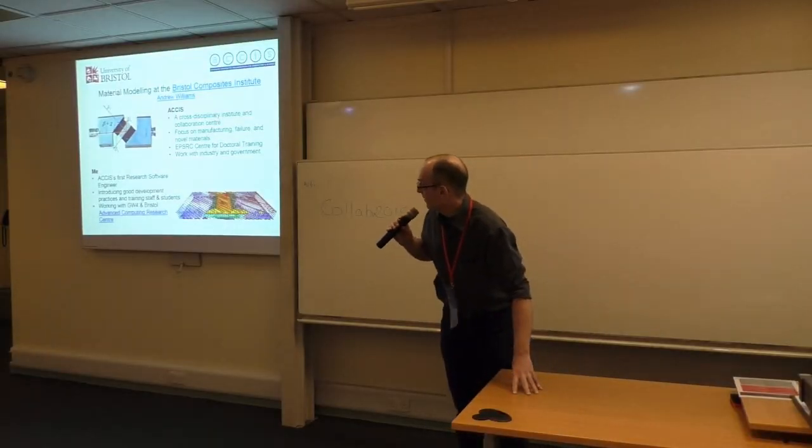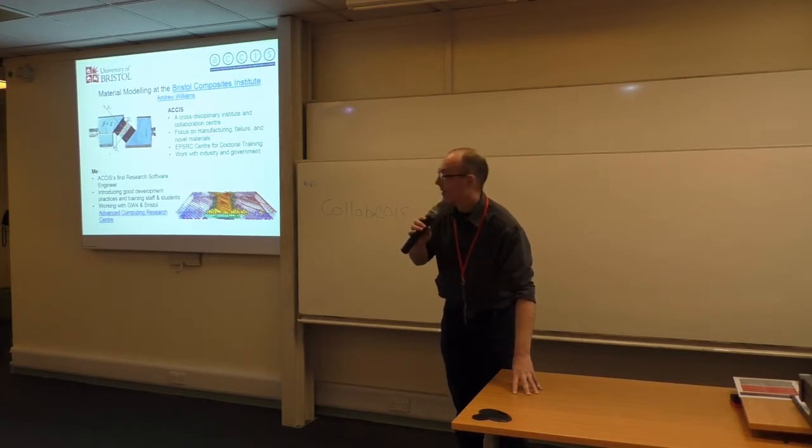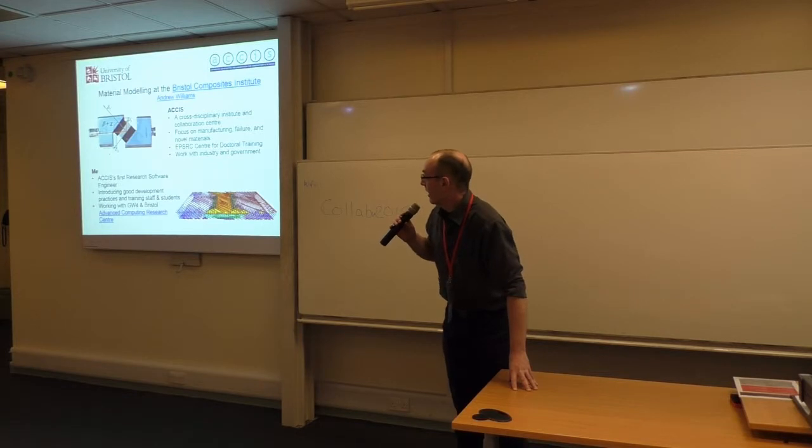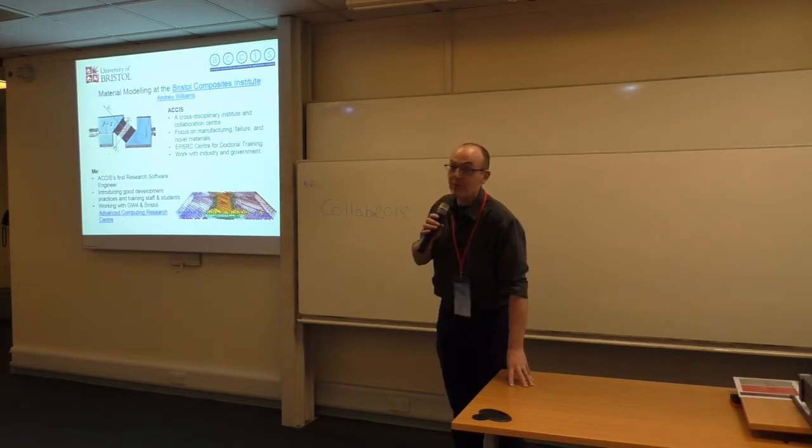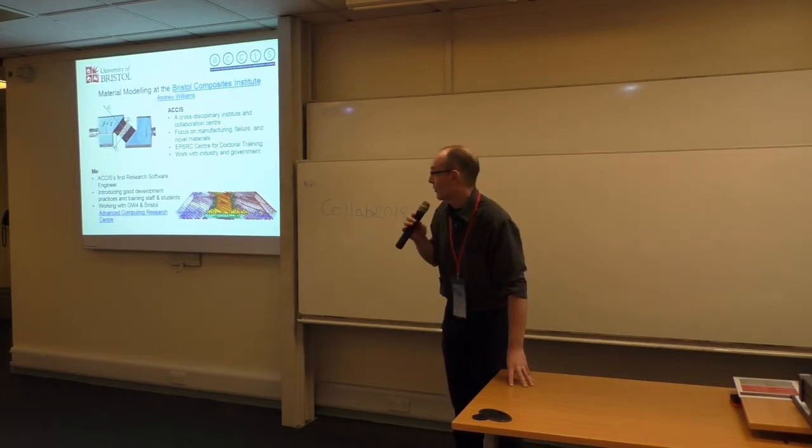Hello, I am Andrew Williams. This is the first time I've seen this slide since I wrote it, because I haven't got Wi-Fi yet, so it looks like I'm panicking — I probably am. I worked at the Bristol Composites Institute at Bristol University for two and a half months now, so this is more an aspirational slide than an actual slide.